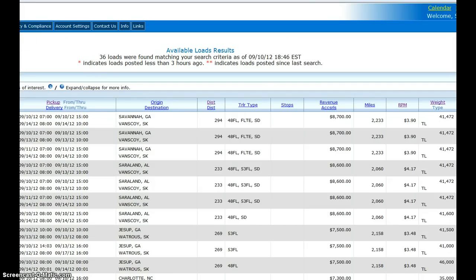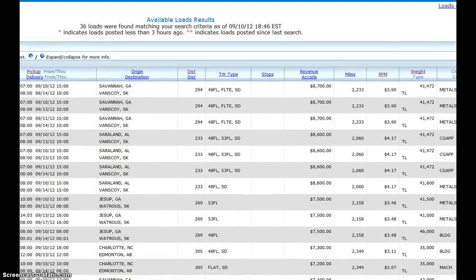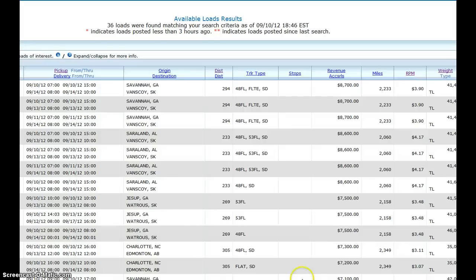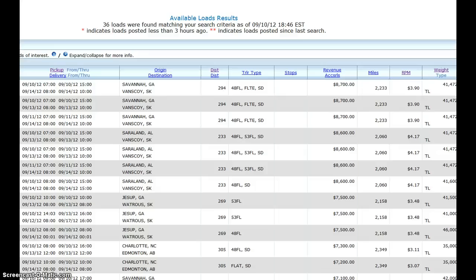Here you can see basically what the results look like. I'm not showing the agency code and phone number field on the left, but you have the weight and the rate. That's how we do it — just scroll down and I look at the weight because I don't want something very heavy.